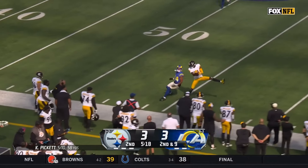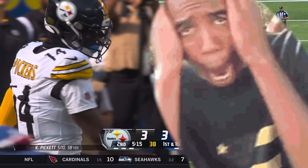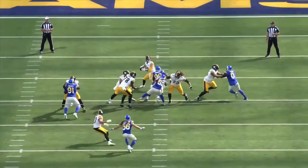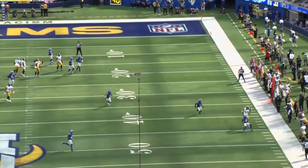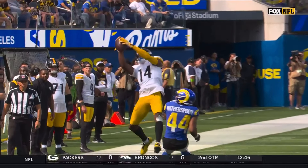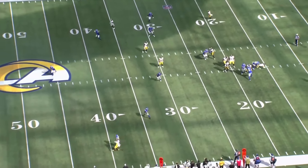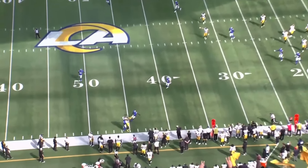Pickett — pocket starts to collapse, still looking, tucks it away. Pickett — first down Pittsburgh. Boy, he pays the price, takes a hard hit. This kid's tough. Third and one, Pickett — just as pointed out, that should be his second rushing first down of this opening drive for the Steelers, as they just try to continue to keep those good vibes going.